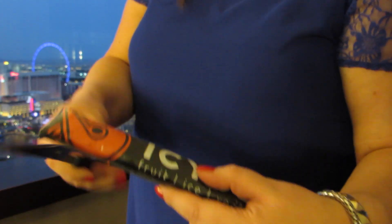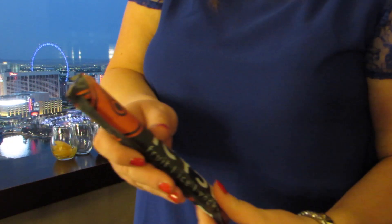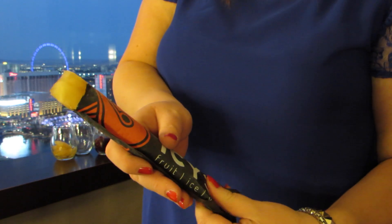Next week on Starland Toast, keeping with the frozen ice theme, we are trying out these frozen vodka ice lollies. So yeah, look out for that. It's not as rude as it looks, honestly.